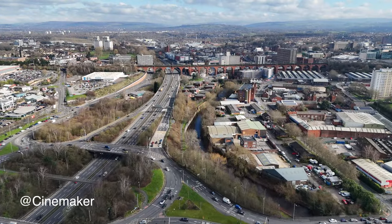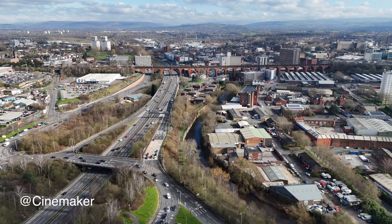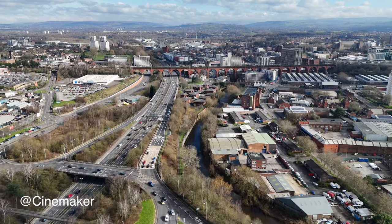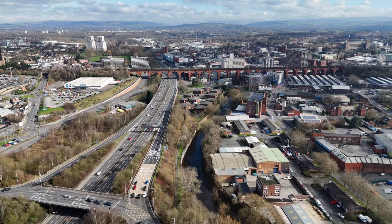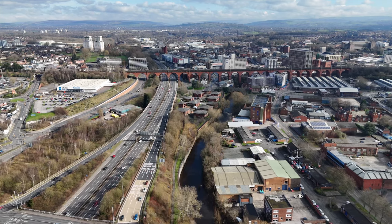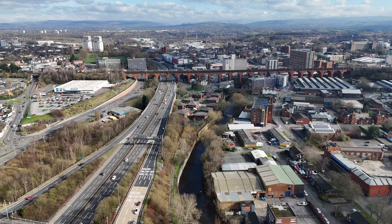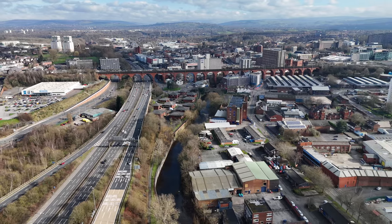I think the interchange will bring great benefits to Stockport, and I'll be using it regularly. But let's keep an open mind and see how things go. I'll be reporting on the new interchange when it opens and I'll include then and now comparisons using all my archive photos that I've taken of the project. So please keep watching Aidan Eyewitness. If you found this video interesting, please like the video, subscribe to the channel, and share with others.